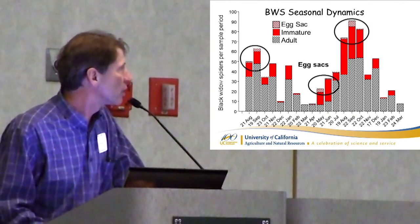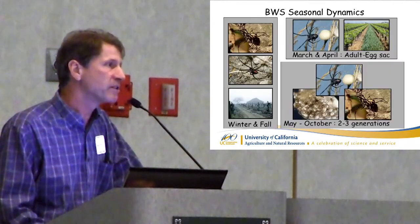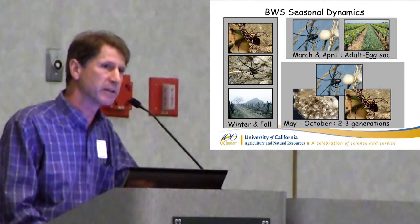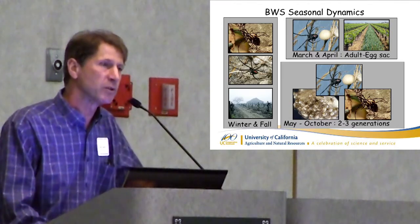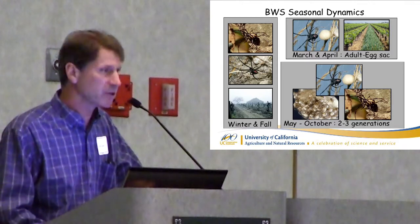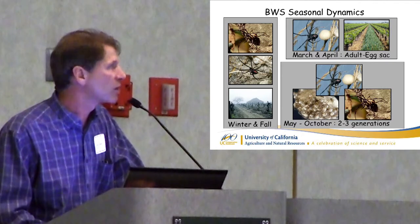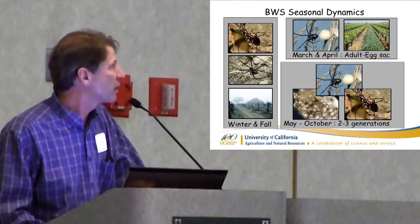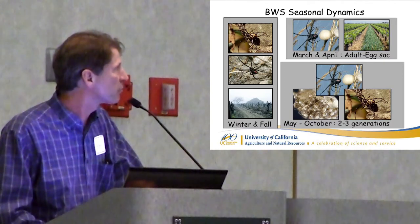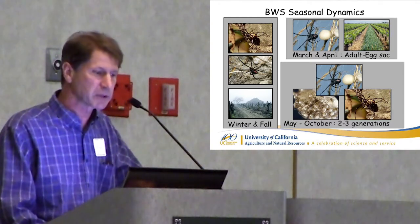In fall and winter, mostly what I find are adults overwintering — adult females that have probably already been mated, just waiting for spring to start moving out on that web. Some webs are not even kept up very well during winter. In spring, they typically produce an egg sac in March and April. Then, depending on food availability, you've got two or three generations — up to five or six egg sacs for a female, but typically two or three generations from May to October. That allows the buildup.